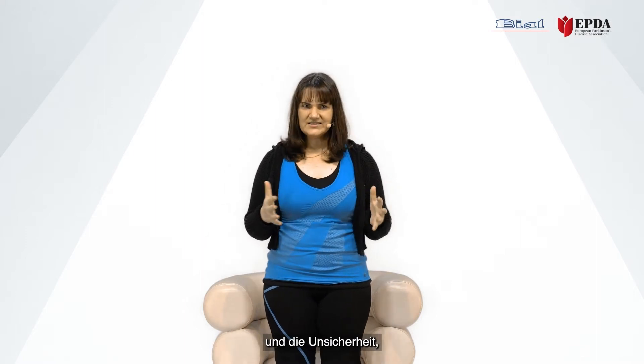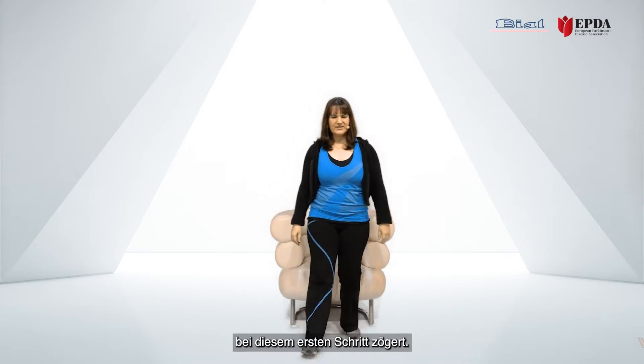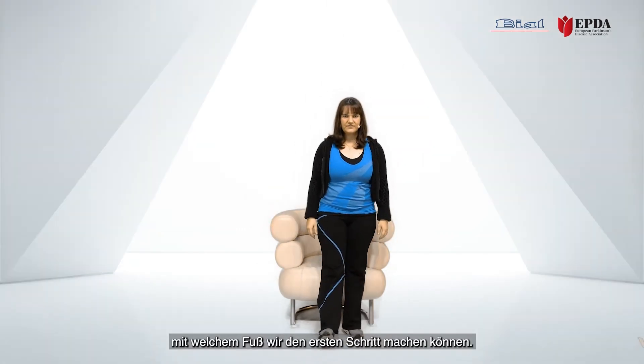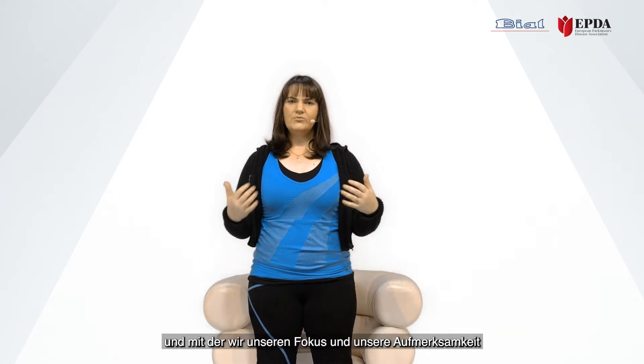We're going to focus on a common complaint about getting up from the couch and feeling unsteady as people take the first step. This is often described as: coming up and then hesitating on that first step. We will be focusing on bringing attention to the legs effectively when we are sitting down, and reinforcing all the components of this strategy.